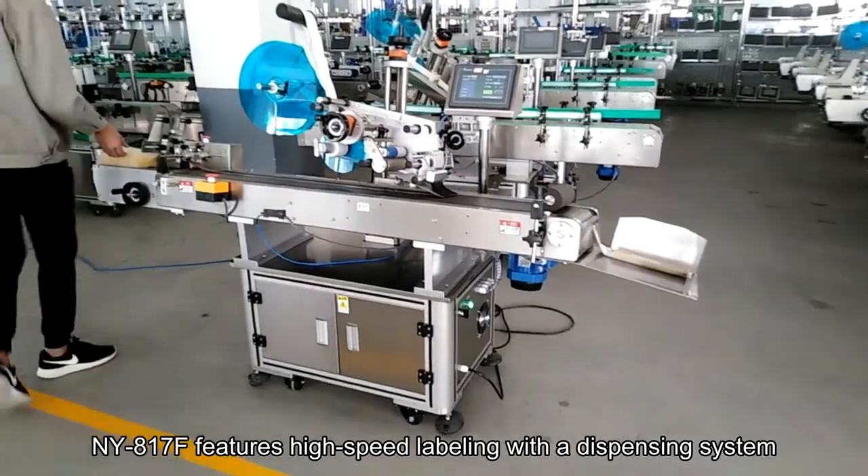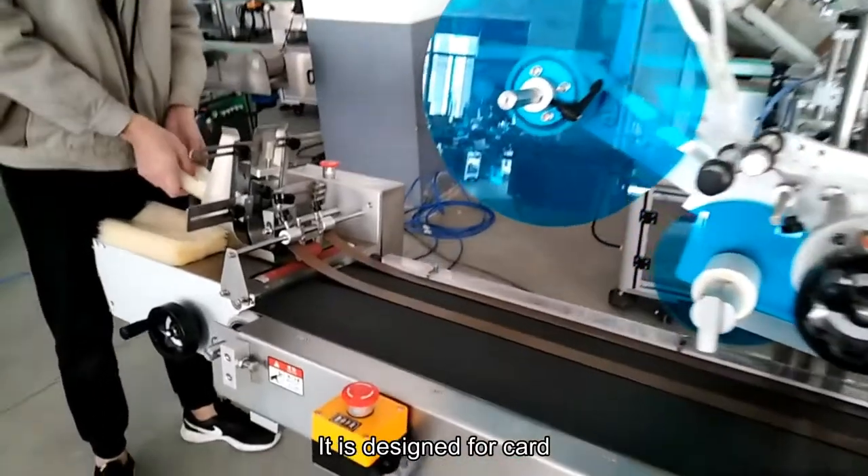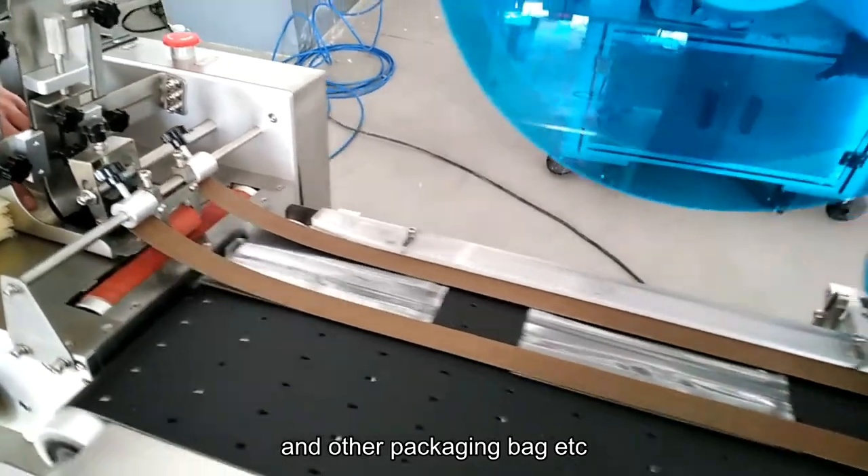The NY.817F features high-speed labeling with the dispensing system. It is designed for card empty pouches, unshipped boxes, and other packaging bags.